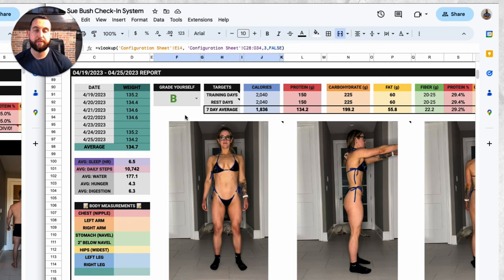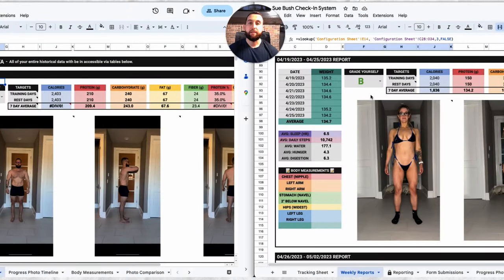Sue did a great job with her steps, getting her training sessions in, hitting her water, and controlling the controllables. Neither of us are making adjustments going into week two — we're keeping protocols the same and continuing consistent effort across all categories to see the fat loss we desire.